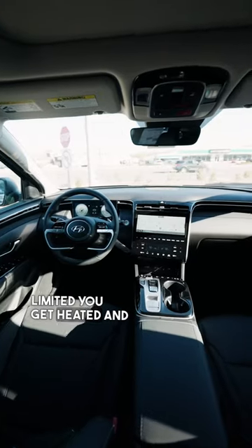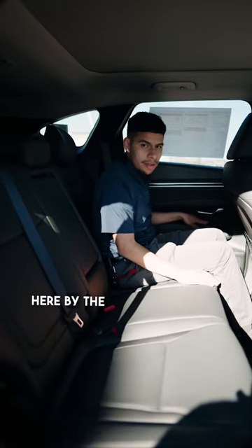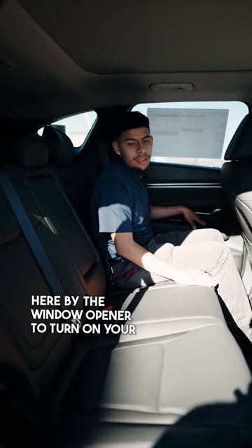With the Tucson Limited you get heated and ventilated seats for the driver and passenger, as well as your rear passenger. You have your function right here by the window opener to turn on your heated seat.